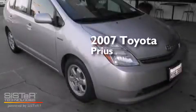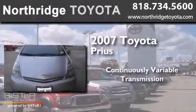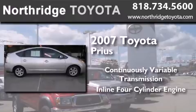This is a 2007 Toyota Prius. This four-door sedan has a continuously variable transmission and an inline four-cylinder engine.